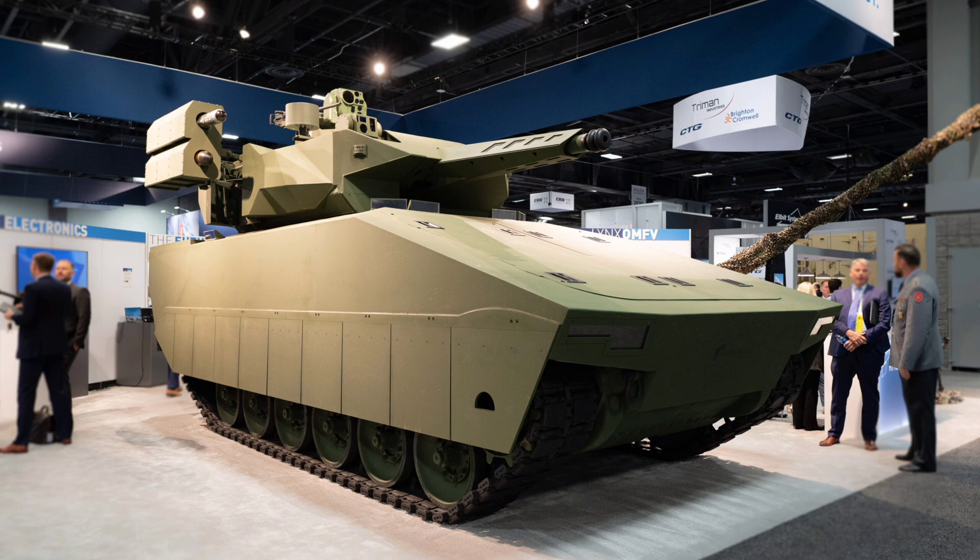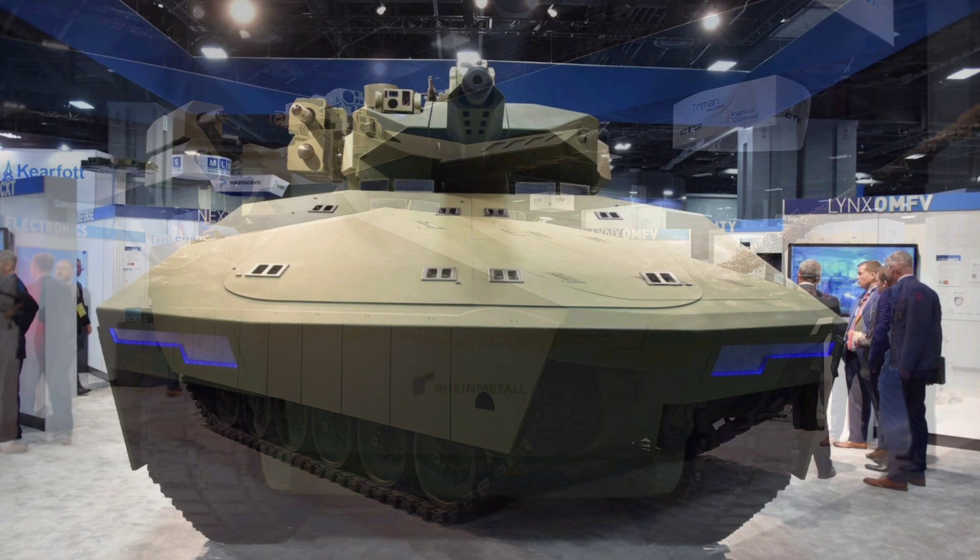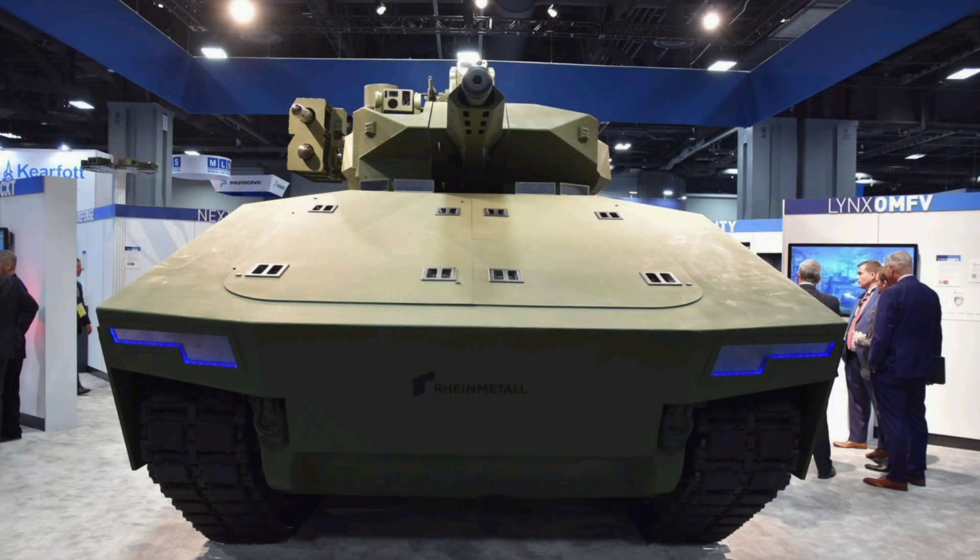First off, let's talk about MOSA, the architectural philosophy behind this machine. Modular Open Systems Architecture is essentially the military's way of saying: no more proprietary, locked-down, slow-to-upgrade systems. Instead of building a vehicle where everything is welded in permanently, MOSA mandates open interfaces, common standards, and interchangeable components. In practice, that means if a new sensor, targeting algorithm, or AI module is developed, you can drop it into the XM-30 without tearing the whole thing apart.